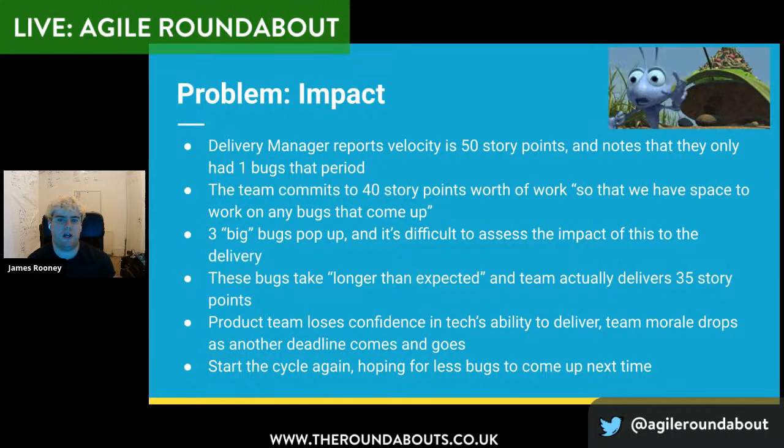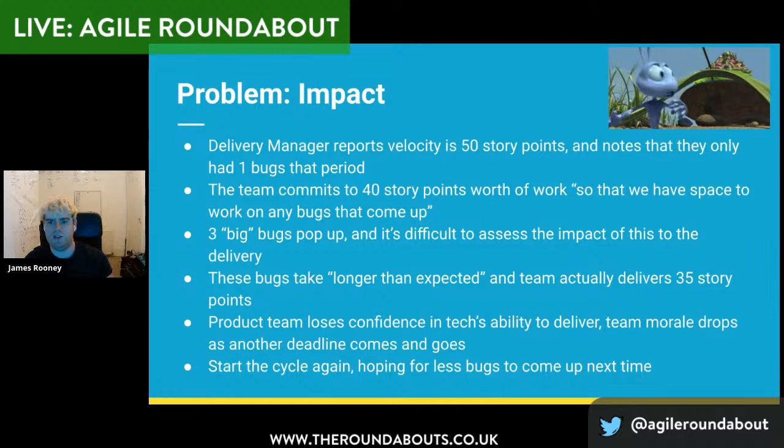Then what happens is the delivery manager says, 'Velocity in X period was 50 story points, and we only had one bug in that period.' So the team says, 'Let's commit to 40 story points because the bugs always take up some of our time — that way we've got space to work on any bugs that come up.' Then if three big bugs pop up, it's difficult to assess the impact. If they're P0s or P1s — the website's down, checkout doesn't work, you can't play content in Italy — all those things come up with just a fix-it attitude, with no ability to quickly assess the impact on delivery. The bugs take longer than expected — in verbal communications it's 'just a little bit of time' — and the team actually delivers 35 points. And then you get this impact where the product team starts to lose confidence in tech's ability to deliver.